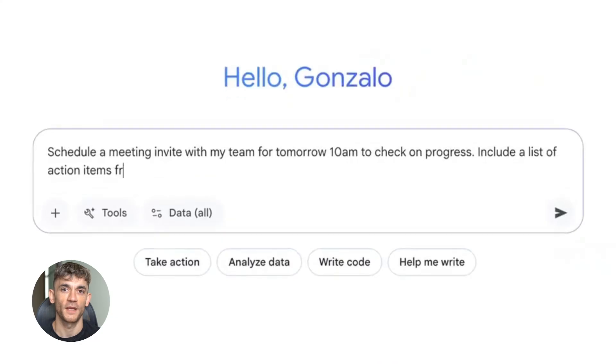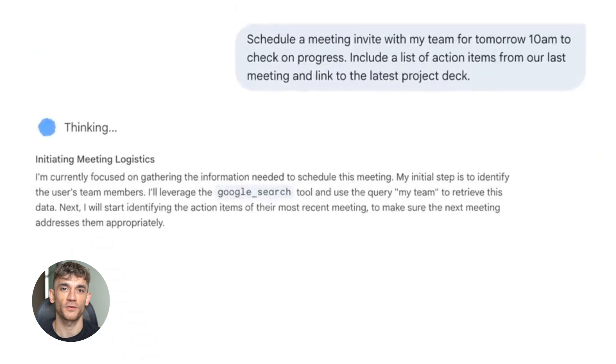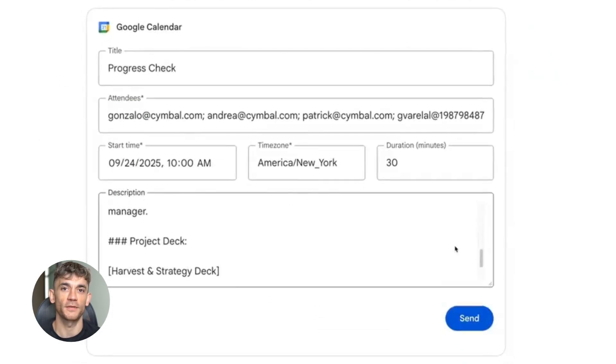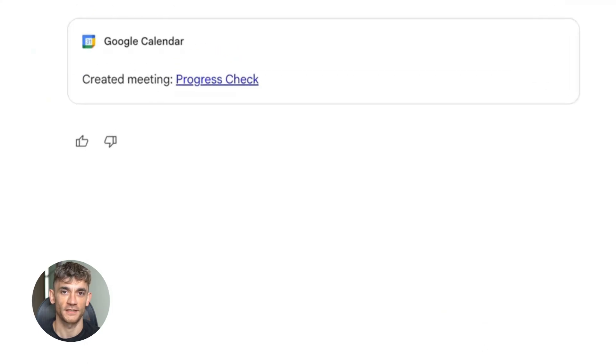Here's the crazy part: it understands what you're actually asking for. You don't need to remember file names. You don't need to remember dates. You don't even need to remember which app you saved something in. You just ask like you're talking to a human and it finds it.